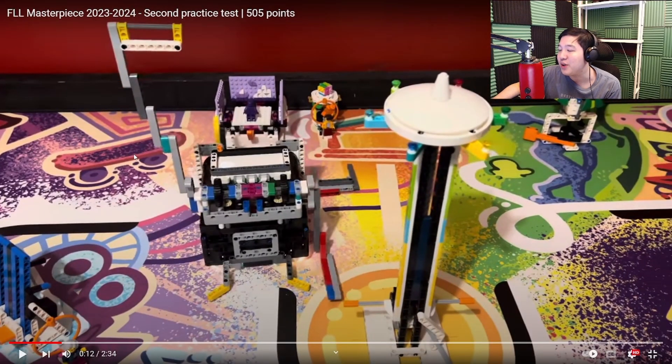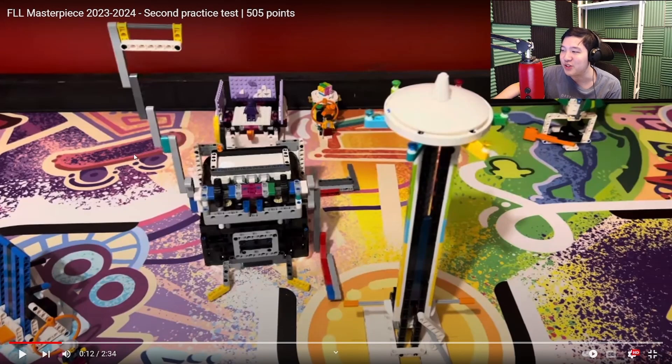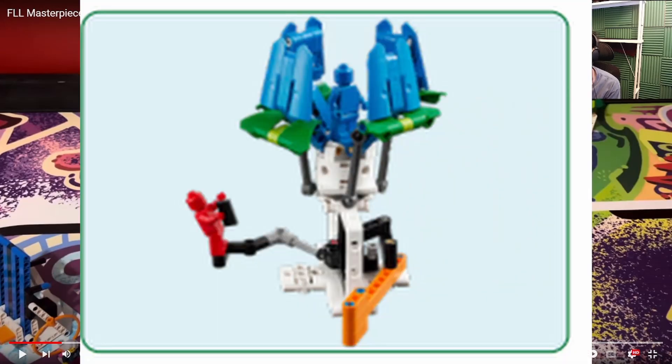I also note they squared up on the immersive experience mission model, which I think is a good idea. They can do that because the immersive experience mission model has a lot of dual lock that is already connecting that mission model to the mat. You have to be careful about which mission models you actually do try to square up on, because some of these will not actually hold up and you might damage them instead, which is not good.